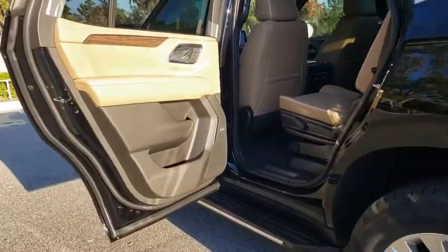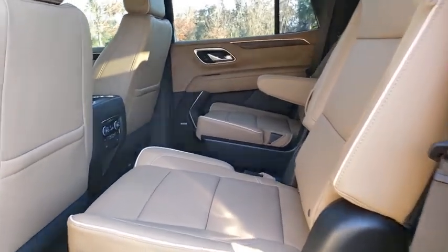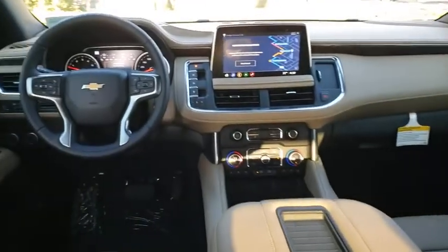Power liftgate, lane departure warning, steering wheel audio controls, Bluetooth, leather-wrapped steering wheel, power steering, adjustable steering wheel, aluminum wheels, cruise control, auto-dimming rear-view mirror.